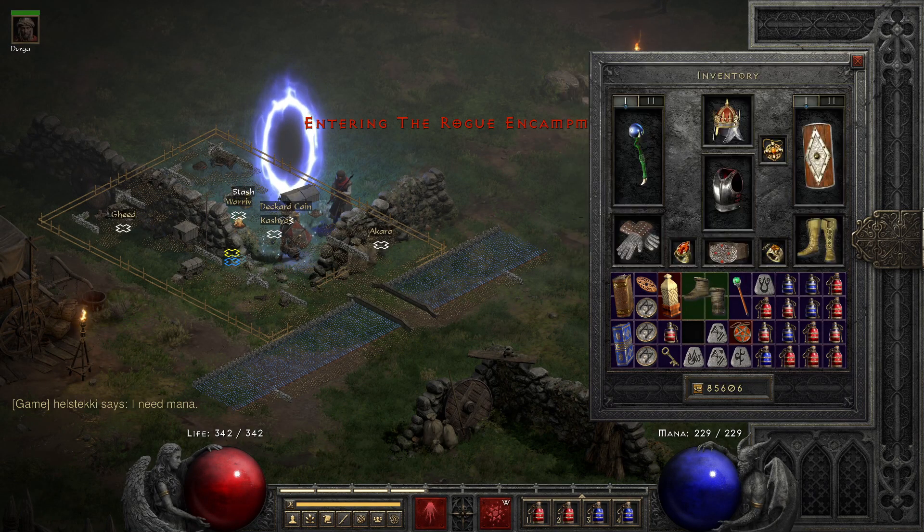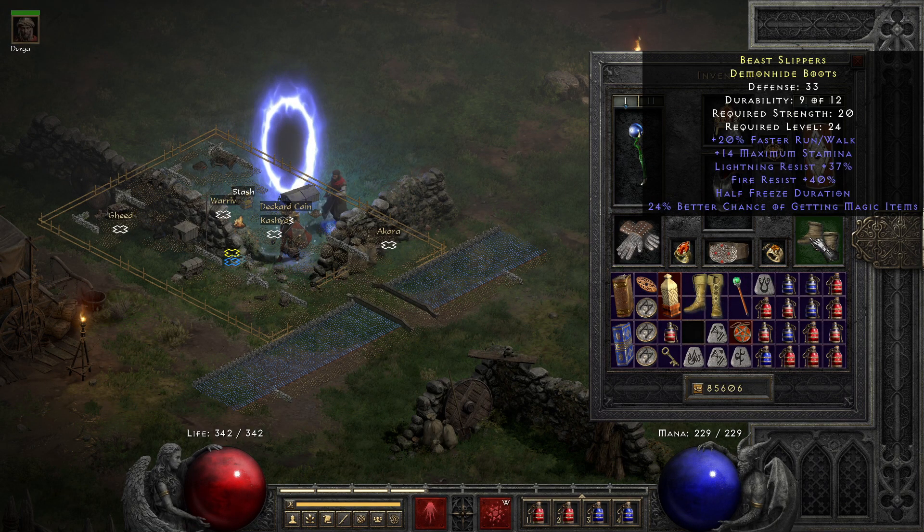Are you seeing what I am seeing? 40% fire resist, 37% lightning resist, 24% magic find, and 20% faster run walk, along with half freeze duration.